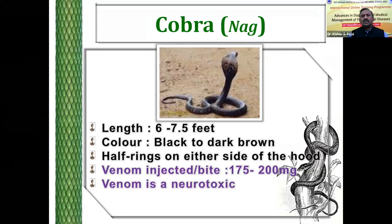These include cobra bite. Among the four important snakes, the cobra is the most deadliest. These are the morphological features of the cobra — the length is 60 to 70 feet. The cobra is black to brown and dark brown. The most important point is that the cobra injects 175 to 200 milligrams of venom per bite. The venom of the cobra is always neurotoxic, and to some extent it is also cytotoxic.